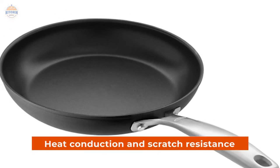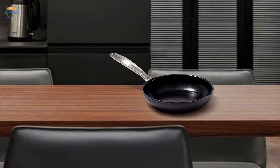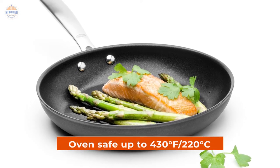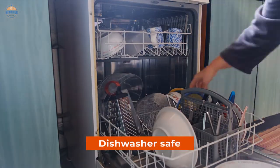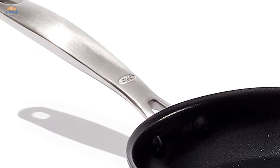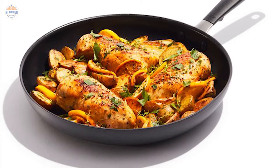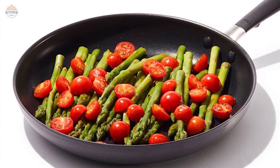It delivers excellent heat conduction and scratch resistance, making it ideal for high heat cooking conditions. The three-layer PFOA-free German-engineered nonstick coating provides years of performance using less oil. Additionally, the pan is oven-safe up to 430°F / 220°C and dishwasher-safe so you can easily clean it after each use. The comfortable stainless steel handles have rolled edges for drip-free pouring and easy gripping even with wet or greasy hands. They are also compatible with most stovetops, except induction cooktops, which may cause warping of the pan's surface over time due to different heating properties between traditional gas and electric ranges.